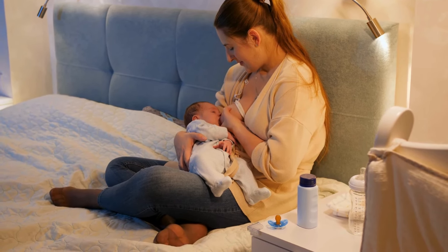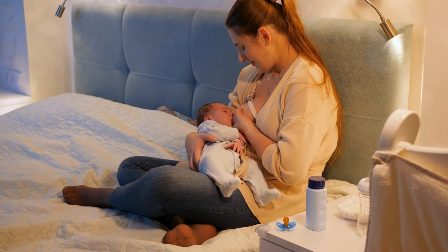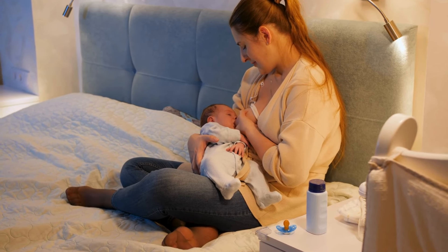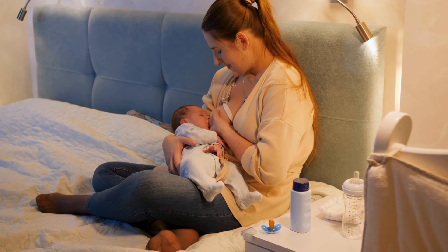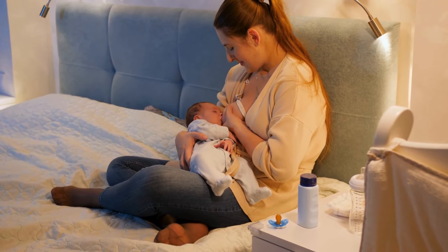Remember, every body is different, so find what works best for you and stay consistent. Let us know in the comments if these exercises help, and don't forget to subscribe to PBH for more helpful tips on women's health and postnatal care.